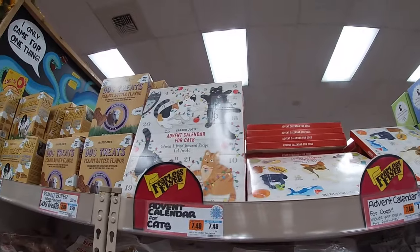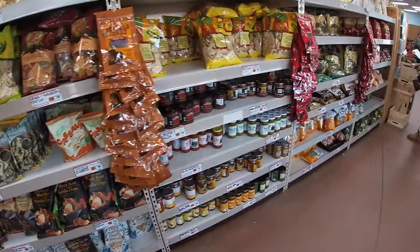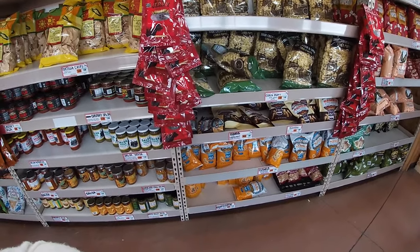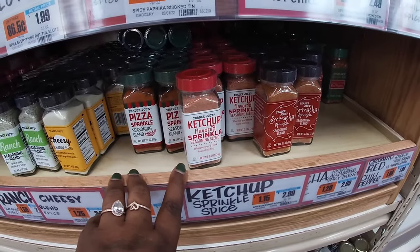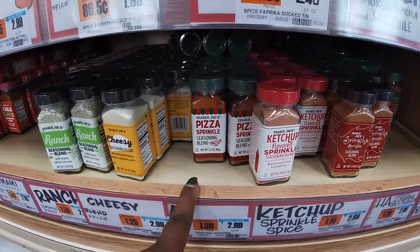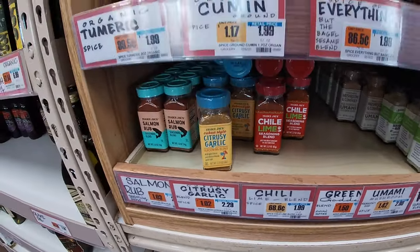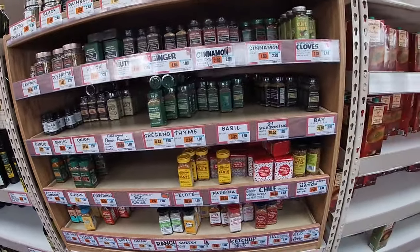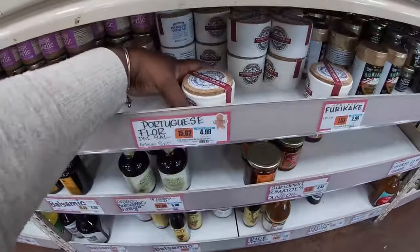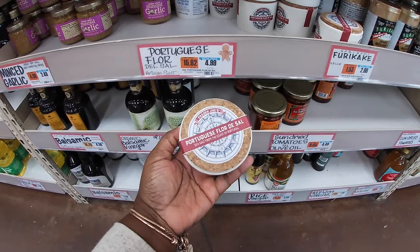But I am heading out of here now guys. Thank you guys so much for clicking on this video and shopping with me at Trader Joe's. I hope you guys enjoy this little walk through. So they also have the ketchup sprinkle seasoning, sriracha — I definitely got to try this because I cannot find that sriracha sauce. Pizza sprinkle seasoning, cheesy and ranch — so apparently it's nothing new, I'm just late to the party. I got to start coming in here and doing some weekly vlogs for you guys. Portugal fleur de sel — it says it's marked for the season, $5.00. And I'll see you guys in the next shopping trip.